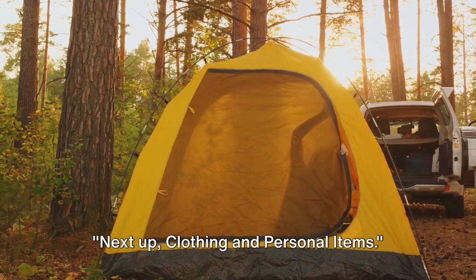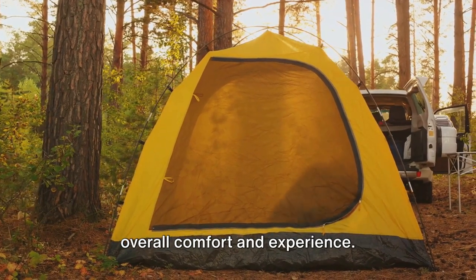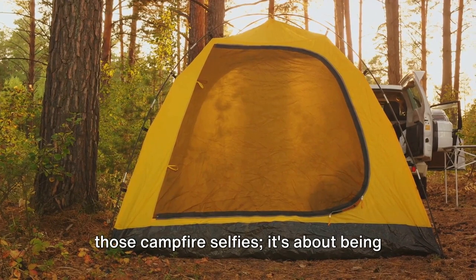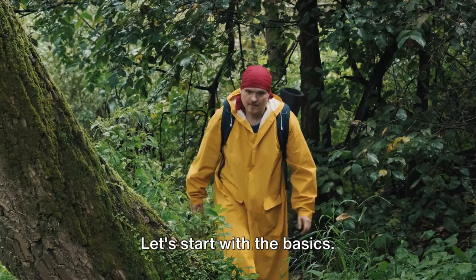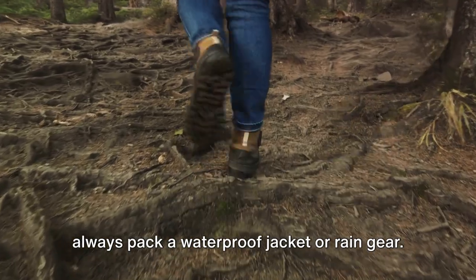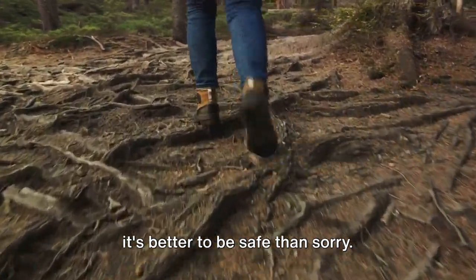A well-fed camper is a happy camper. Next up, clothing and personal items. When it comes to camping, the clothes on your back play a crucial role in your overall comfort and experience. It's not just about looking good for those campfire selfies — it's about being prepared for the weather, terrain, and activities that await you. Regardless of the season or location, always pack a waterproof jacket or rain gear. Mother nature can be unpredictable, and it's better to be safe than sorry.